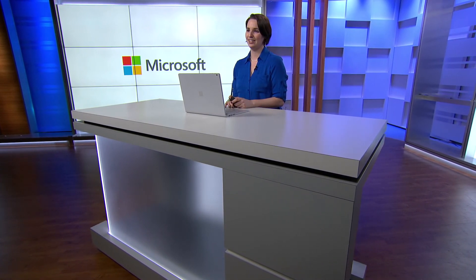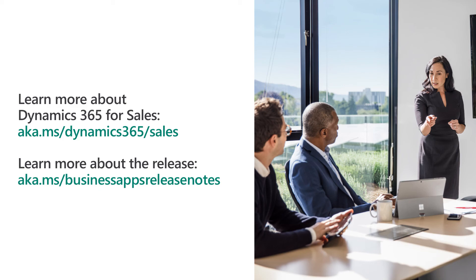I hope you'll check out the preview of Dynamics 365 Product Visualize and let us know what you think. To see these new capabilities in action, check out the demo videos that are available. Then learn more about how Dynamics 365 can empower your sales organization to turn relationships into revenue at aka.ms/dynamics365. Happy selling!